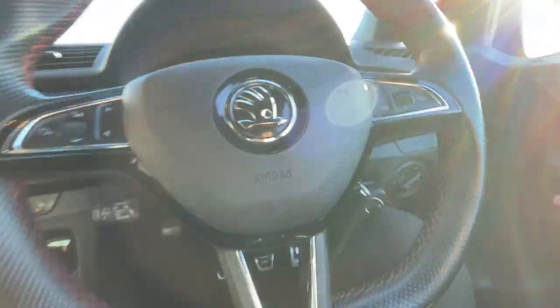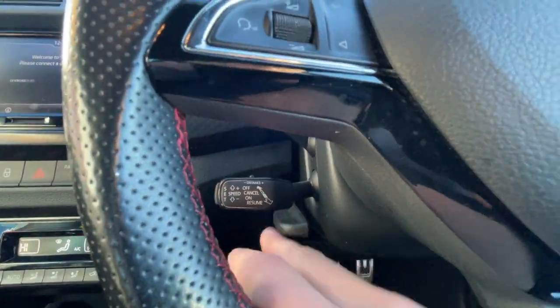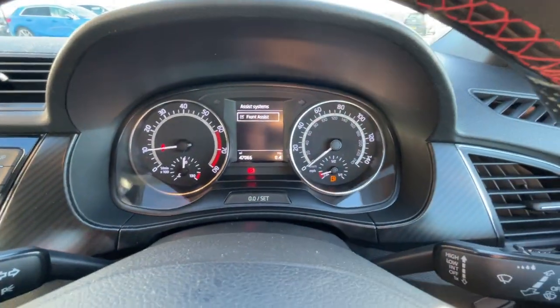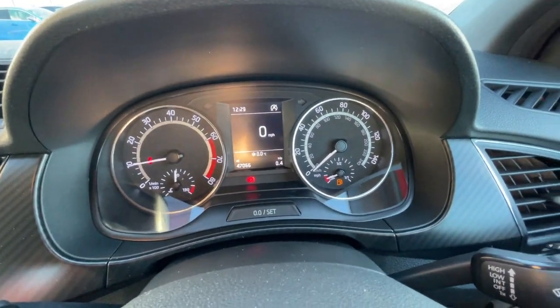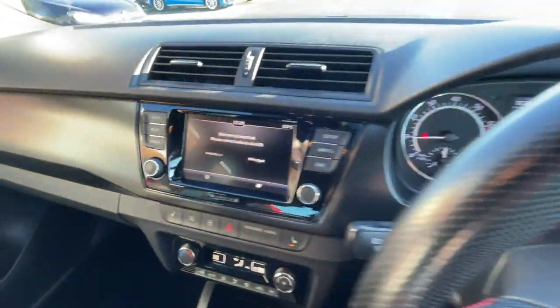It has a multi-function steering wheel with features such as voice control, Bluetooth hands-free, and cruise control with a speed limiter. It's also got front assist and a digital speedometer. It's got 47,000 and 66 miles on the clock, and a wiper and indicator stalk, and a 6.5 inch touchscreen display.